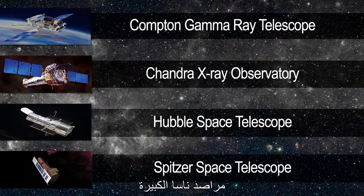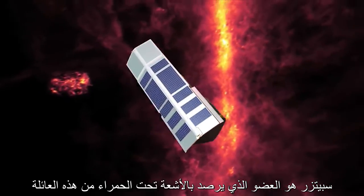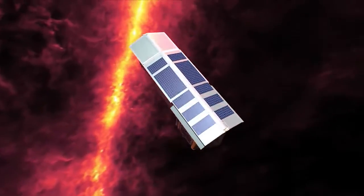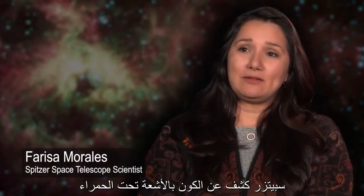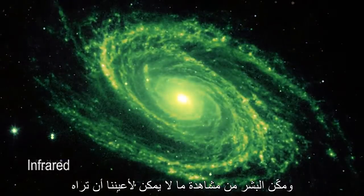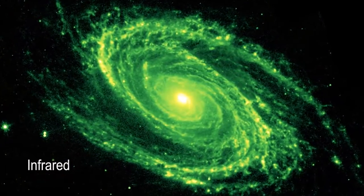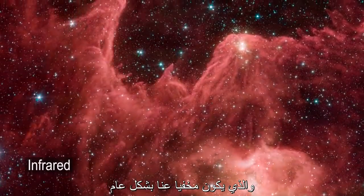The Spitzer Space Telescope is a member of NASA's family of great observatories. Spitzer is the infrared member of this family. Spitzer has unveiled the infrared universe — it has enabled humans to see what our eyes could not see. We see a whole new side to the universe that's hidden from us normally.